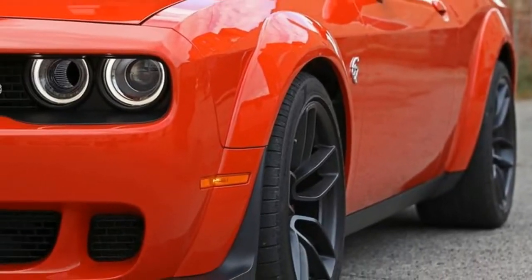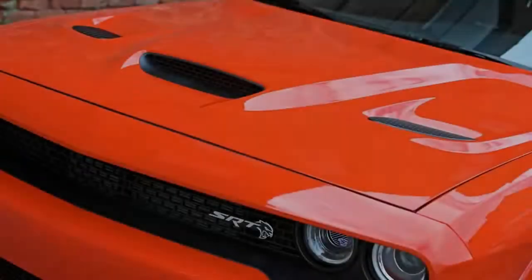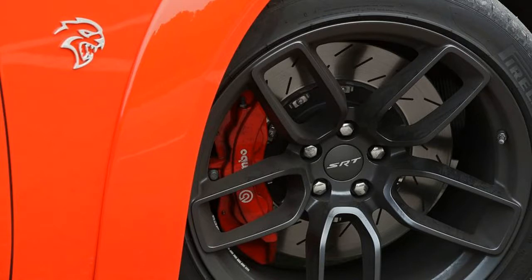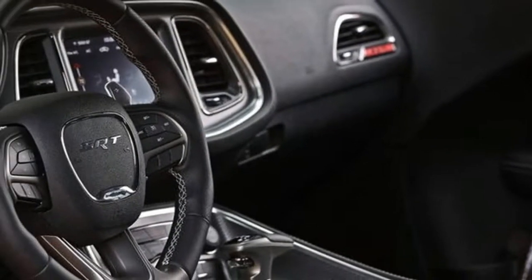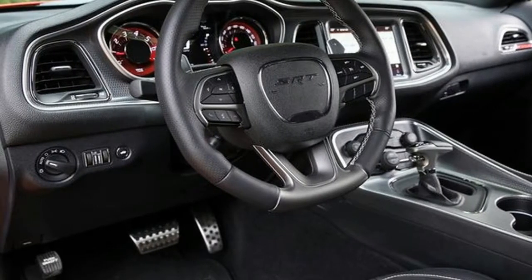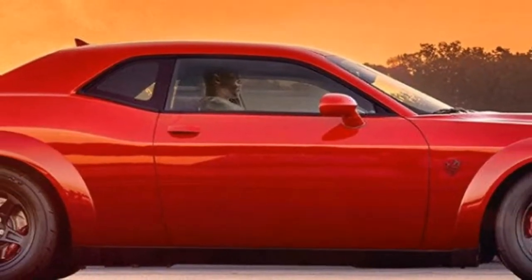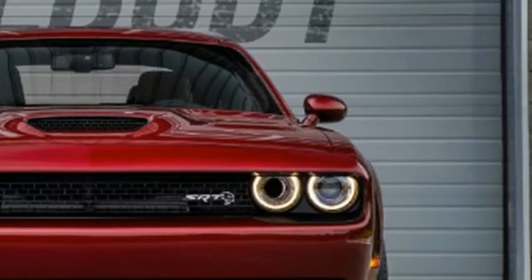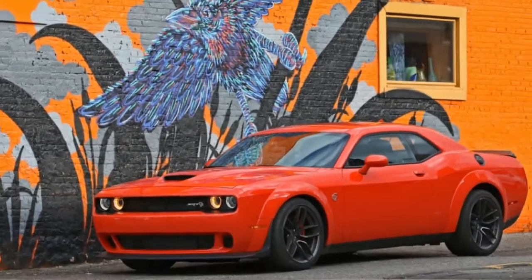Trims and options for 2017: if you care about torque, the Challenger SRT 392 starts at $51,290 — though the same 485hp V8 is available on the R/T Scat Pack for about $11,000 less. The Hellcat, with its 707 supercharged horsepower, starts at $65,290. Both models include an 8.4-inch Uconnect touchscreen with Apple CarPlay and Android Auto, leather-trimmed interior with heated and ventilated front seats, blind-spot monitoring, rear cross-traffic alert, and SRT-tuned adaptive dampers. We'd take the Hellcat with the standard 6-speed manual; the 8-speed automatic is faster but adds $2,995.